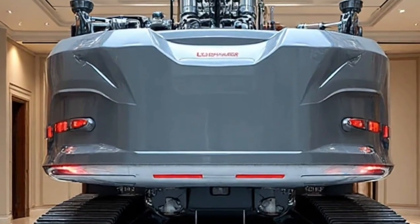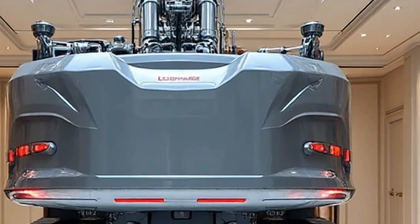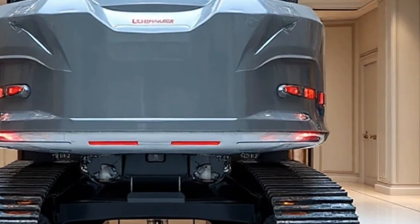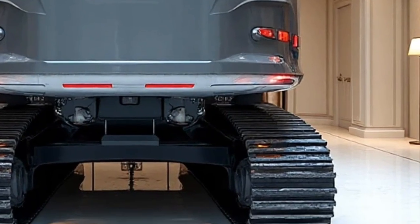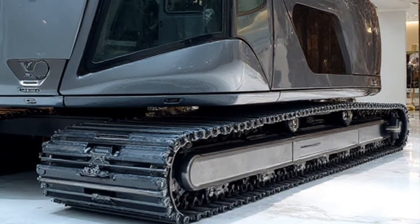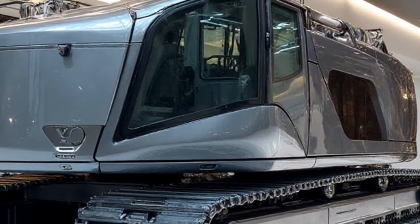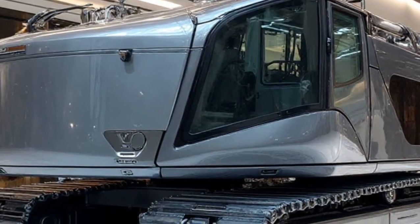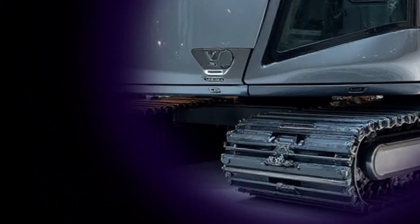Thank you for watching today's deep dive into the Liebherr Re 25M Litronic Railroad 2026. If you enjoyed learning about this incredible machine and want to see more futuristic vehicles and groundbreaking innovations, don't forget to hit that like button, subscribe to Daily Drives, and turn on notifications so you never miss an upload. Until next time, keep your eyes on the future and your passion for engineering alive, because tomorrow's machines are already here today.